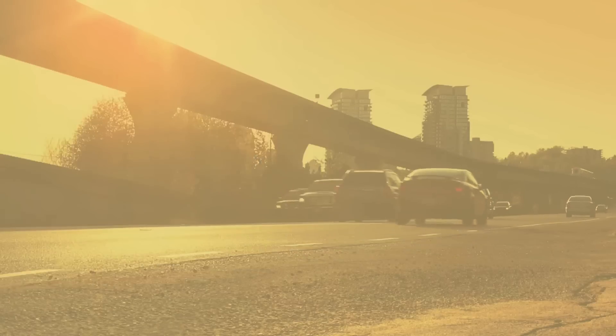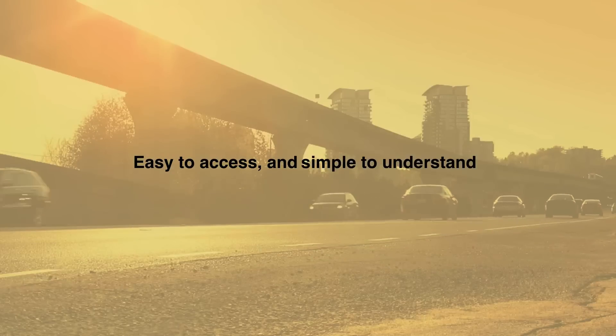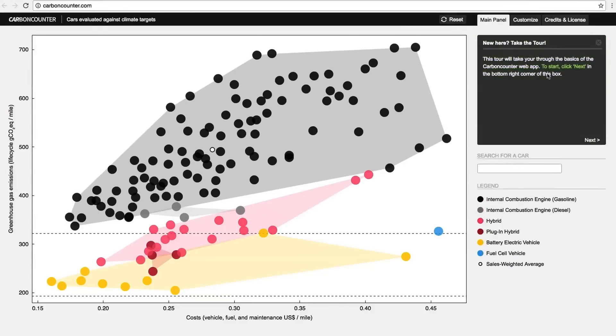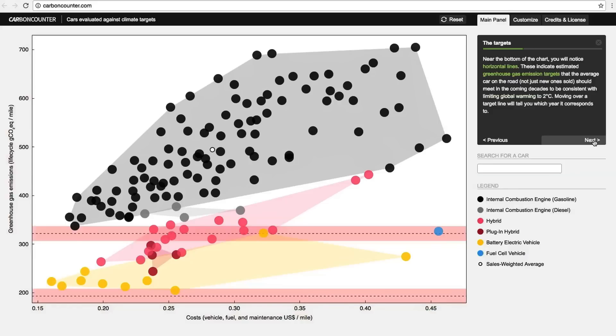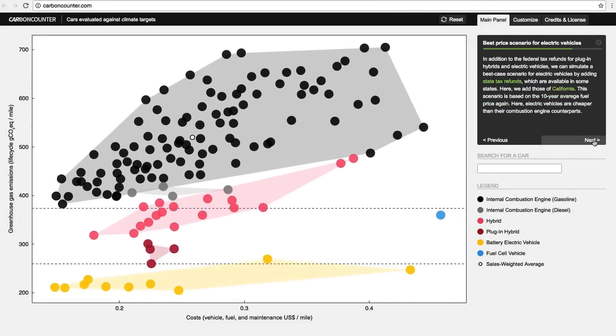But what if there was a way to present this information that's easy to access and simple to understand? A team of MIT researchers have done just that. In a recent study, the team evaluated the 125 most popular vehicles on the market against the emission reduction targets the U.S. will likely need to hit between 2030 and 2050, and they are releasing the results in the form of an online app called Carbon Counter.